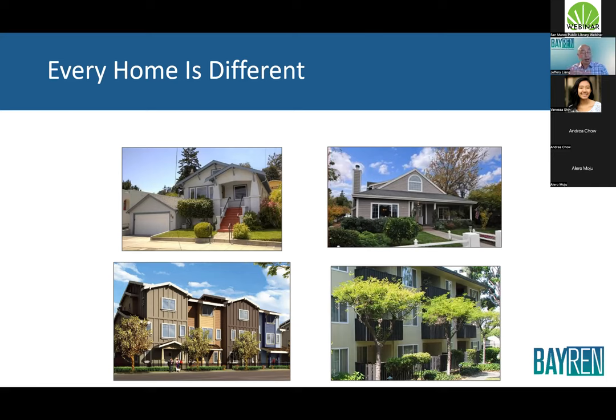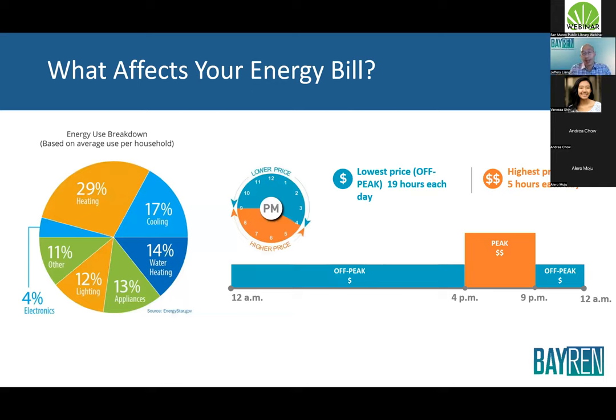Here on your screens is a breakdown of energy use — nationwide but generally applicable. You can see the major pieces of the pie: 29% heating, 17% cooling, then water heating and appliances. These are the good places to start because they often take up a lot of the bill. The other major thing to consider is how our bills are structured — many people have been defaulted to time-of-use rates.